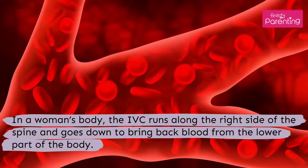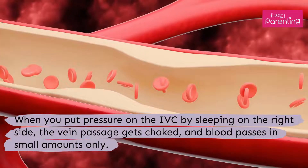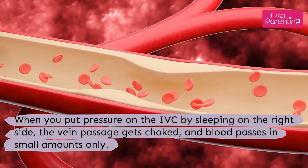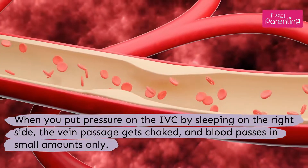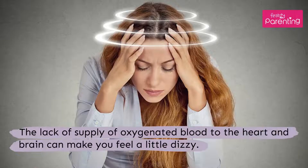In a woman's body, the inferior vena cava runs along the right side of the spine and goes down to bring back blood from the lower part of the body. When you put pressure on the inferior vena cava by sleeping on the right side, the vein passage gets choked and blood passes in small amounts only. The lack of supply of oxygenated blood to the heart and brain can make you feel a little dizzy.